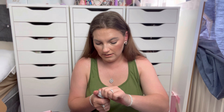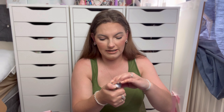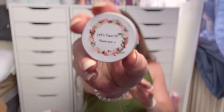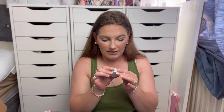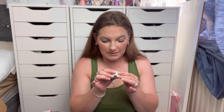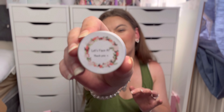We've also got this little Let's Face It thank-you tin with some little Polos in it — I haven't seen Polos in years. It's got a little sticker that says 'Let's Face It — Thank You' and on the back it says it's by The Favour Fairy. That's a really cute personal touch.